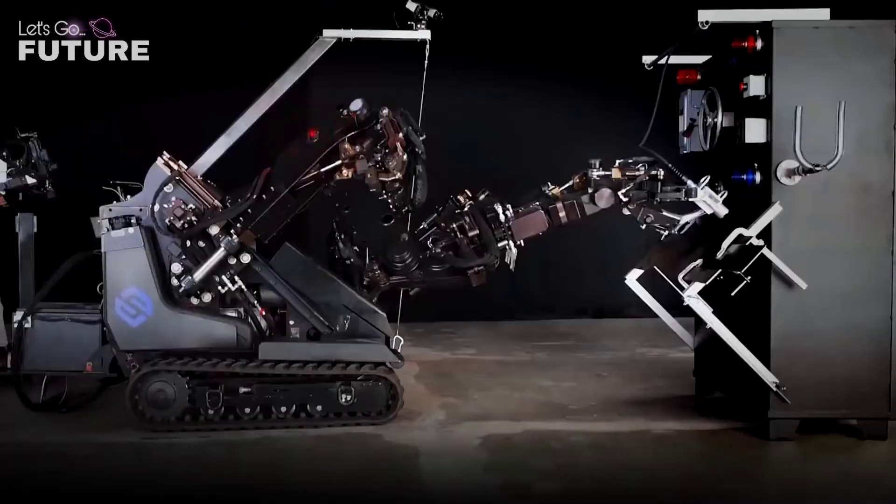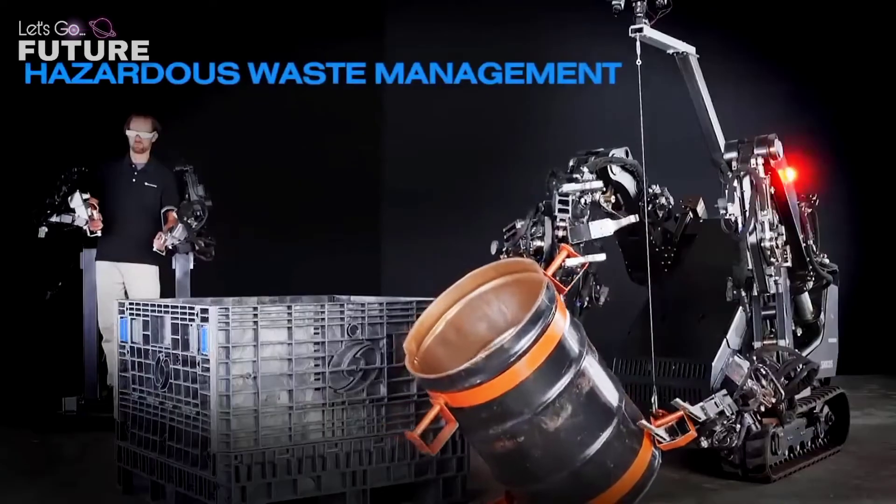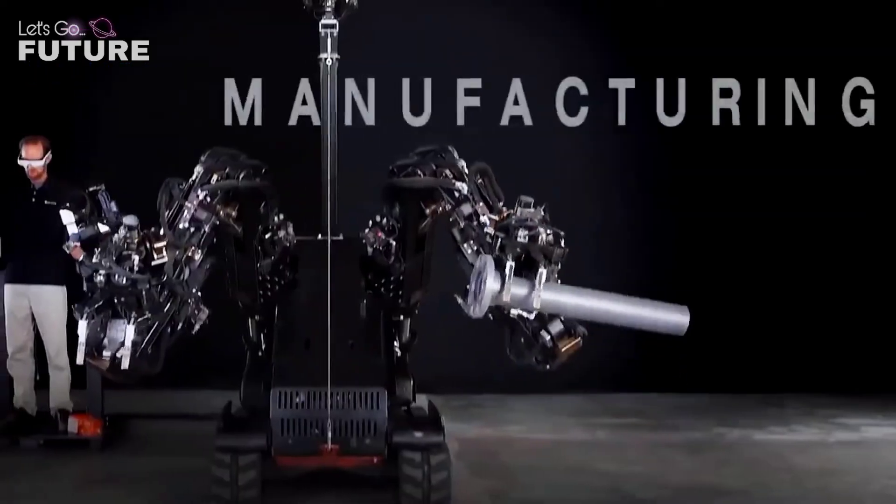At maximum load, the user feels as if he or she were holding a two-kilogram object in their hands, which makes control even more accurate. In the future, these robots will be used in the construction industry or in rescue operations, for example.